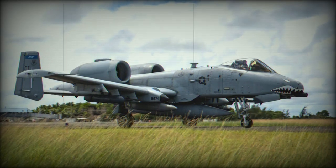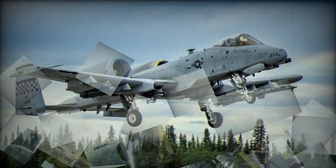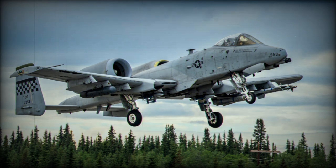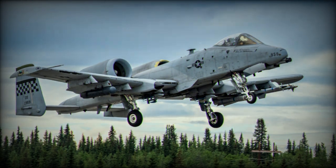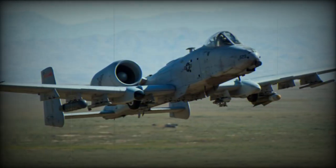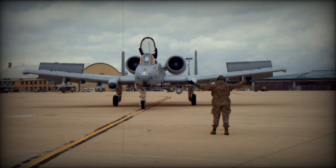The A-10 Thunderbolt 2, colloquially nicknamed the Warthog, is a twin-engine, straight-wing aircraft developed by Fairchild Republic in the early 1970s. It is specifically designed for close air support missions, including tank attacks, armored vehicles, and other ground targets with limited air defenses. The centerpiece of the A-10 is its impressive 30mm GAU-8 Avenger autocannon, which makes it a formidable ground-combat machine.